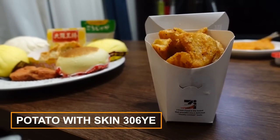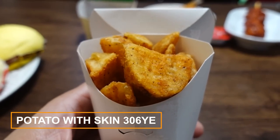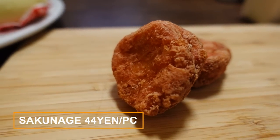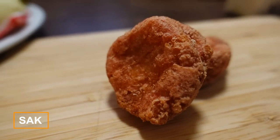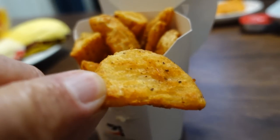We chose two items from 7-Eleven. One is Kawatsuki potato — garlic and pepper, potato with skin. Another one is Sakunage. I've been eyeing the potatoes from 7-Eleven because I do enjoy them. These look extra crispy and seasoned as well. I love garlic and pepper. I think you're gonna like this. I have high expectations.